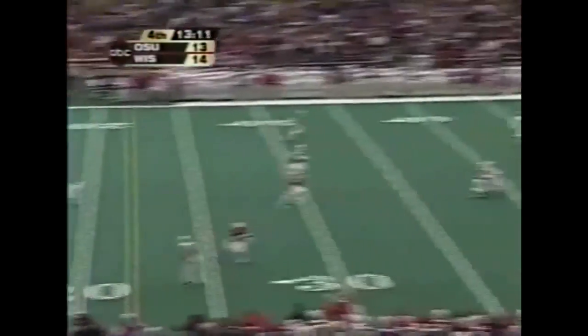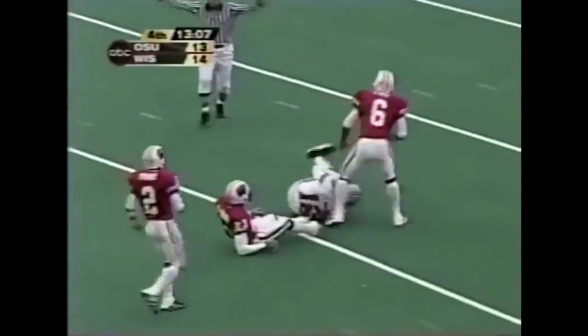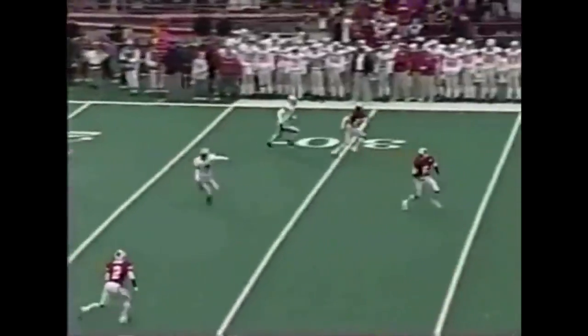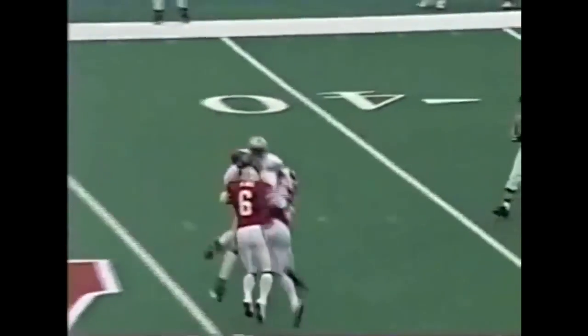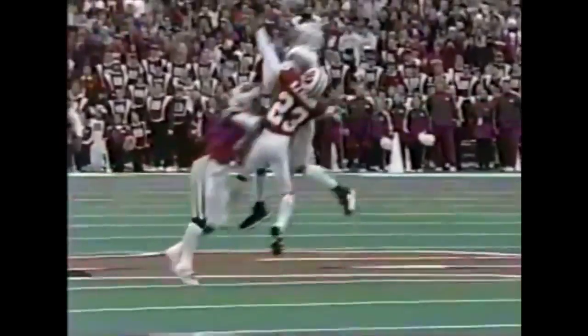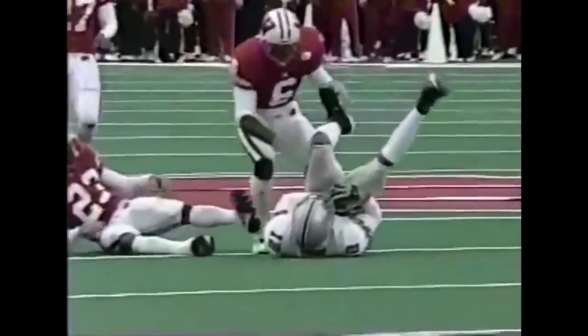Brinzo back, deep middle — caught! Michael Jenkins makes a sensational catch. Tucker and Bell both in coverage — the ball is a prayer, just thrown up as a prayer. And Jenkins goes up and gets it. Remember, Jenkins is just bigger than those guys: six foot five. He has gone up and got other ones, and he went up and got that.